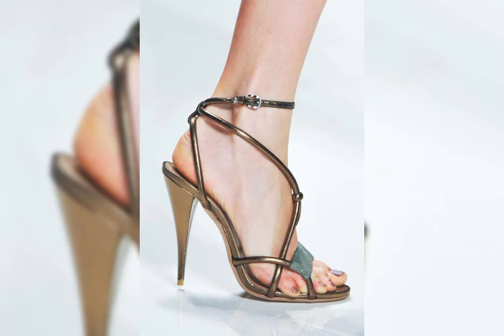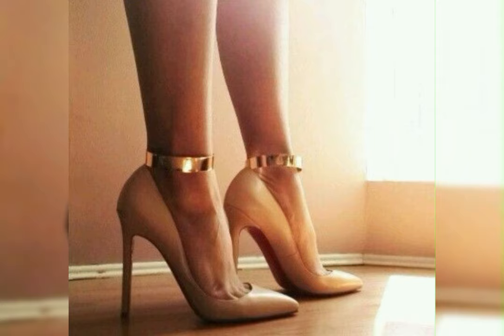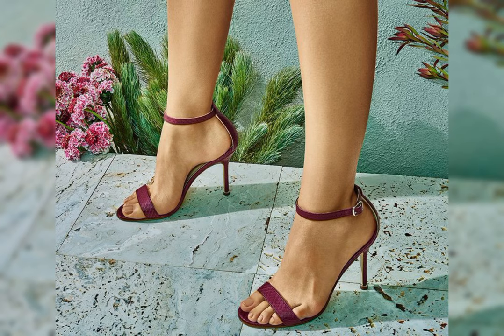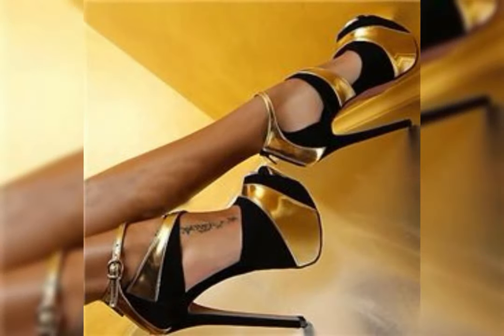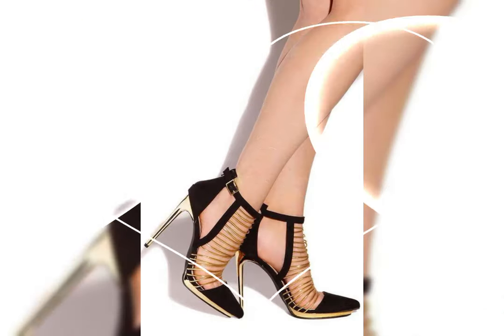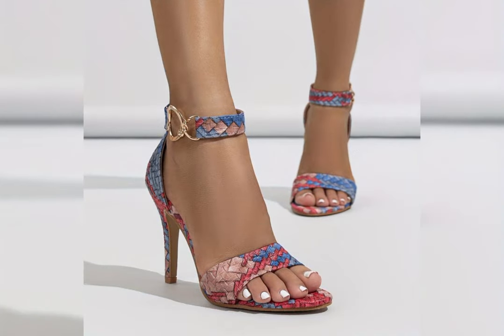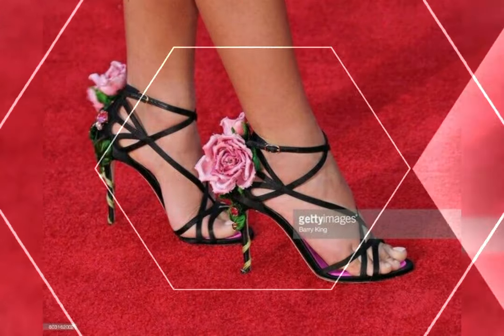High heels can instantly elevate any outfit. Pair them with a little black dress for a classy and sophisticated look, or wear them with jeans for a chic and stylish ensemble. The possibilities are endless.